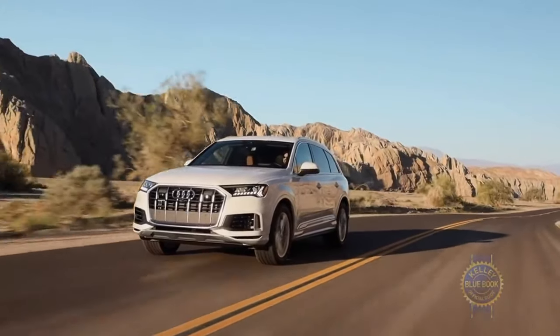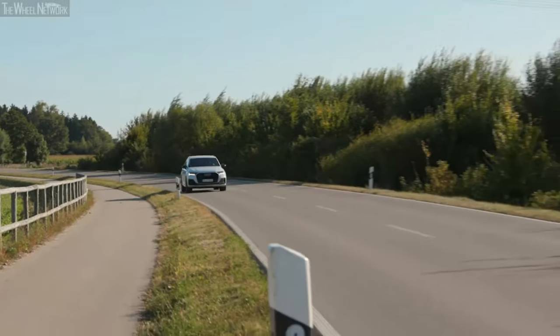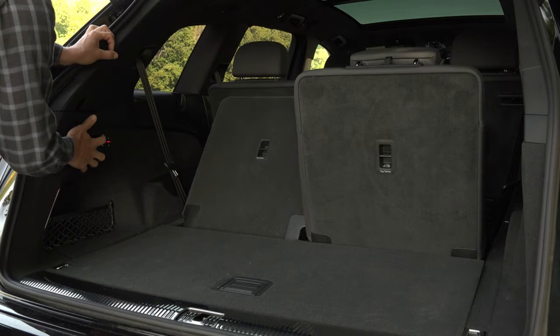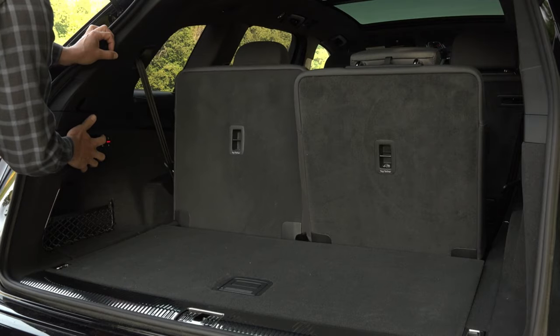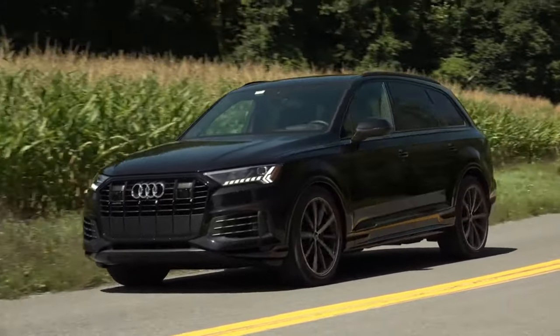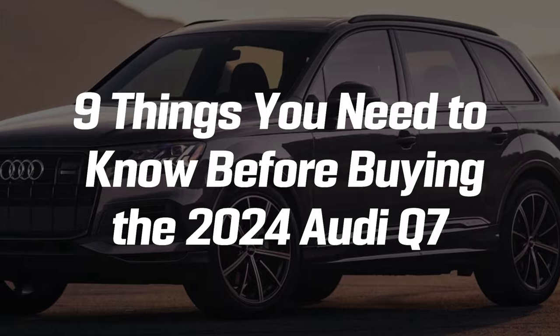The Audi Q7 blends understated luxury, great driving performance, and a smooth ride into a family-friendly SUV package. It has snug third-row seats and relatively short cargo space, but there's still a lot to like about this elegant Audi. So let's look at nine things you need to know before buying the 2024 Audi Q7.